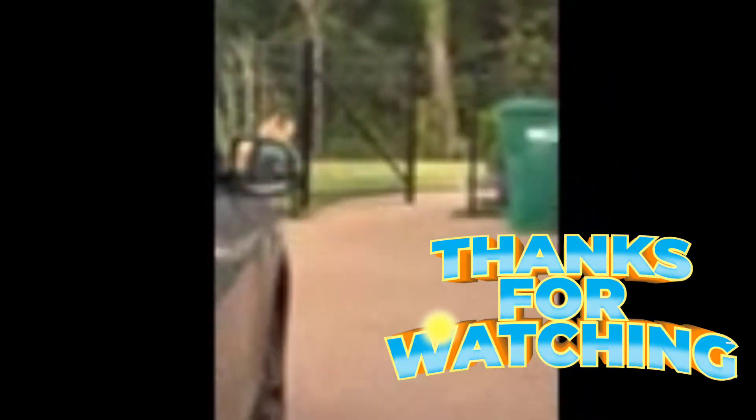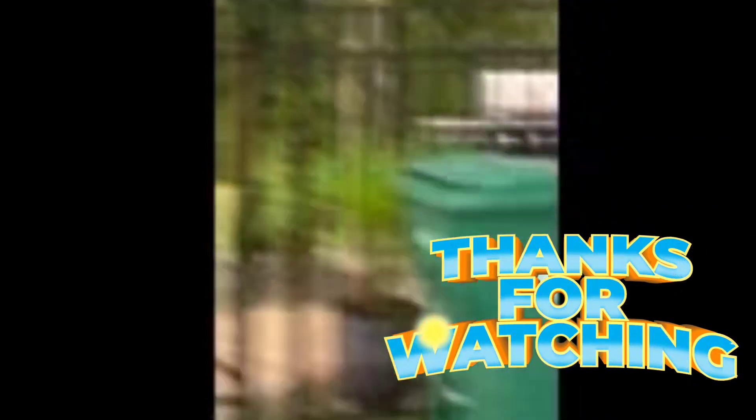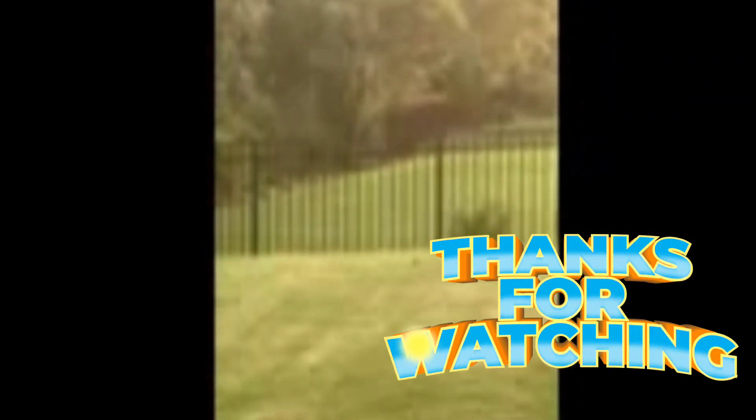The deer just jumped over our fence and busted the fence. It could be dangerous — I don't want him to jump me. There he goes over the other fence. That was crazy.